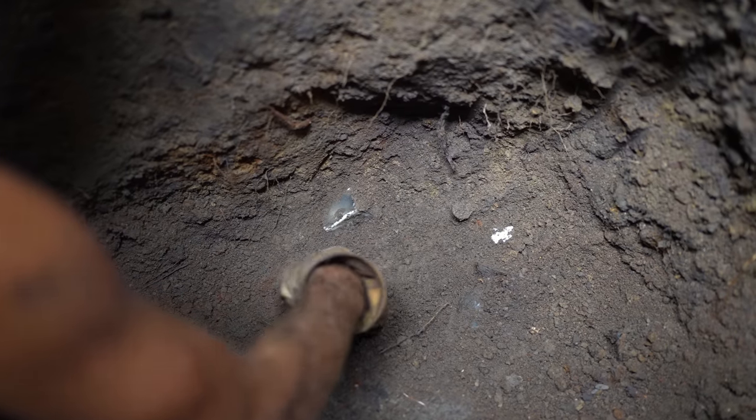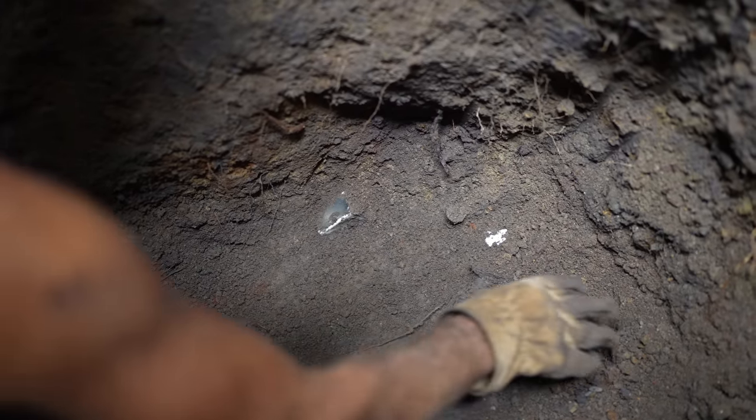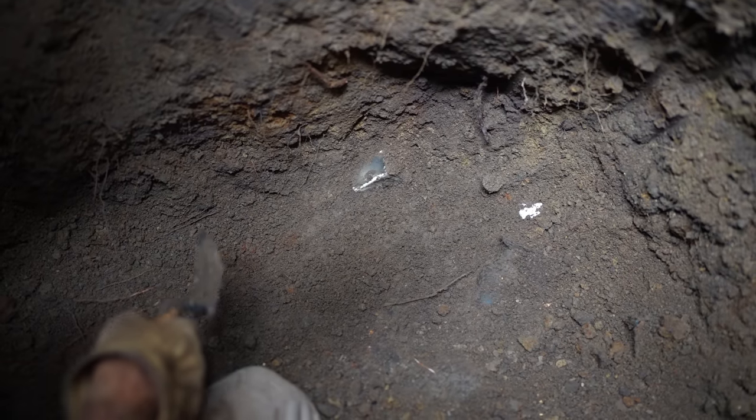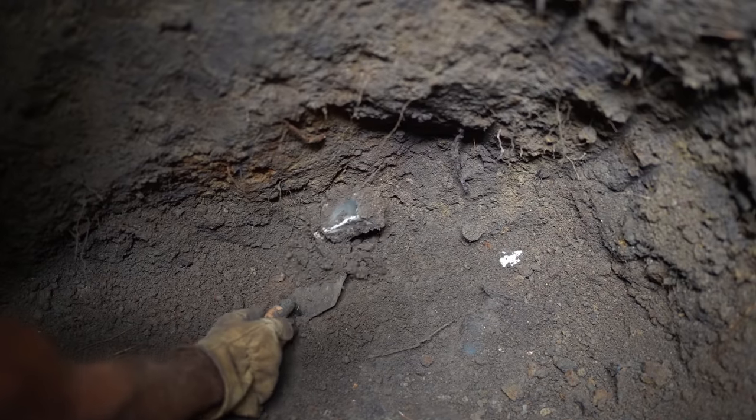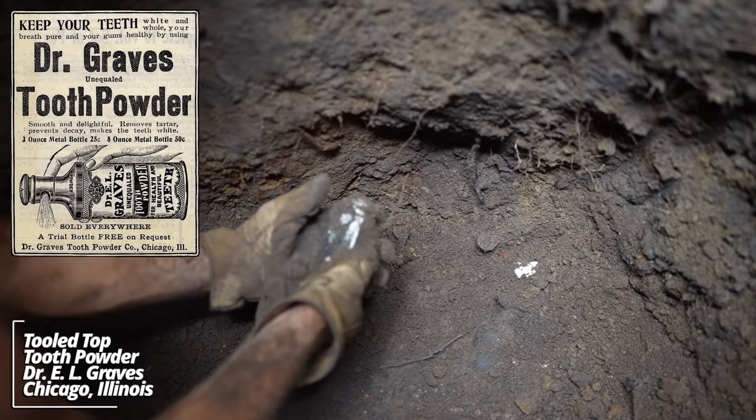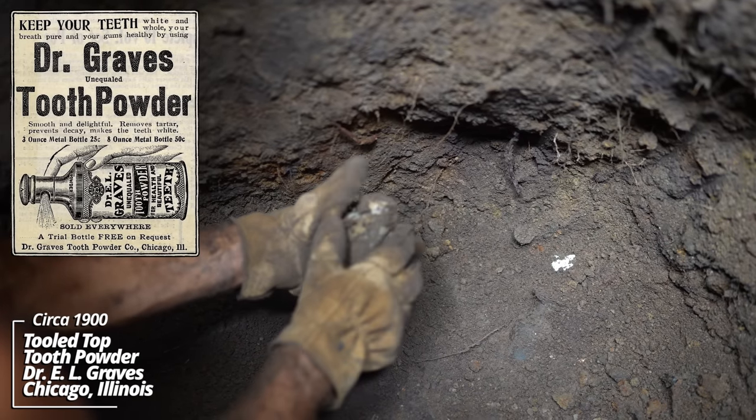We're down almost 12 feet — it's actually getting a little dark down here. We're a couple feet off the bottom. There's another layer here with a few more bottles.